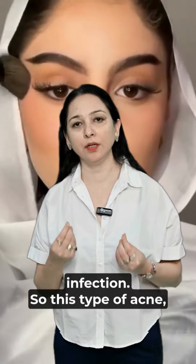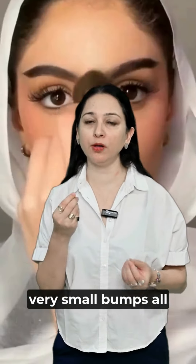This type of acne appears as very small bumps all over the face. So what do we need to do about all these things?